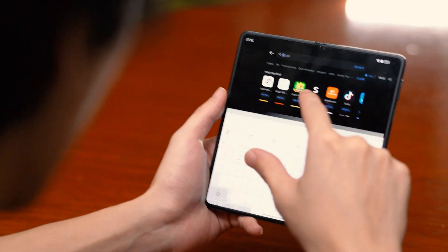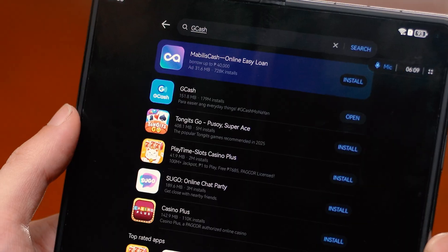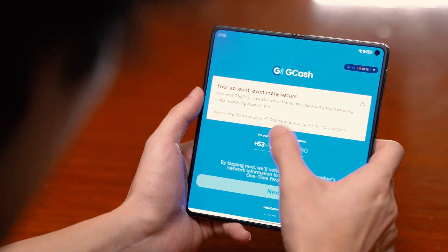Starting off with something easy, let's download GCash directly from the App Gallery. Just search the app, hit install, and boom, you're ready to go. As you can see, we had no problems with this install, and I was able to log in with no issues.